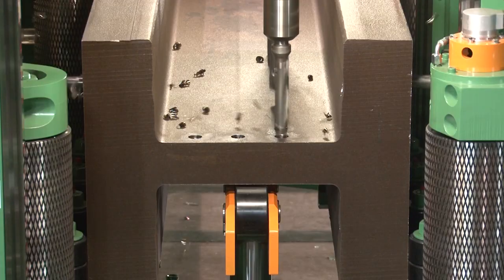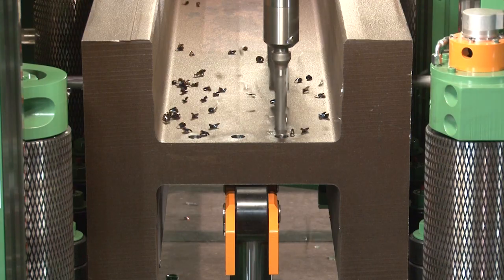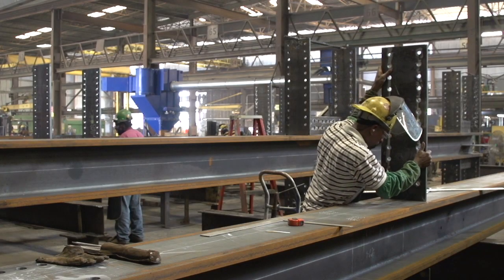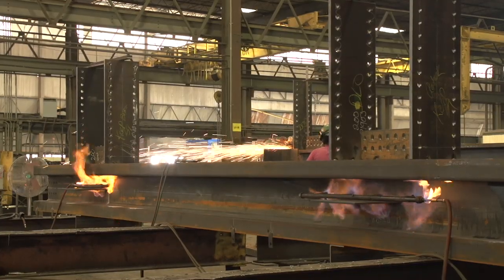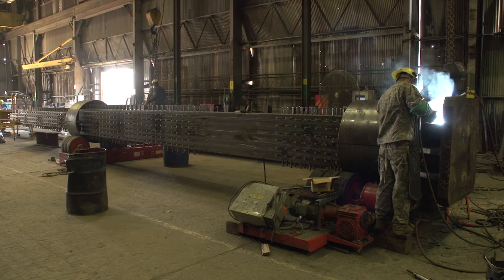Peddinghaus makes machines that are more suited to our environment. We've looked at a lot of different machines, but they're not suited to our type of structural steel. A lot of the other companies build machines that are for light structural steel. Peddinghaus builds more machines that are for heavy structural steel.